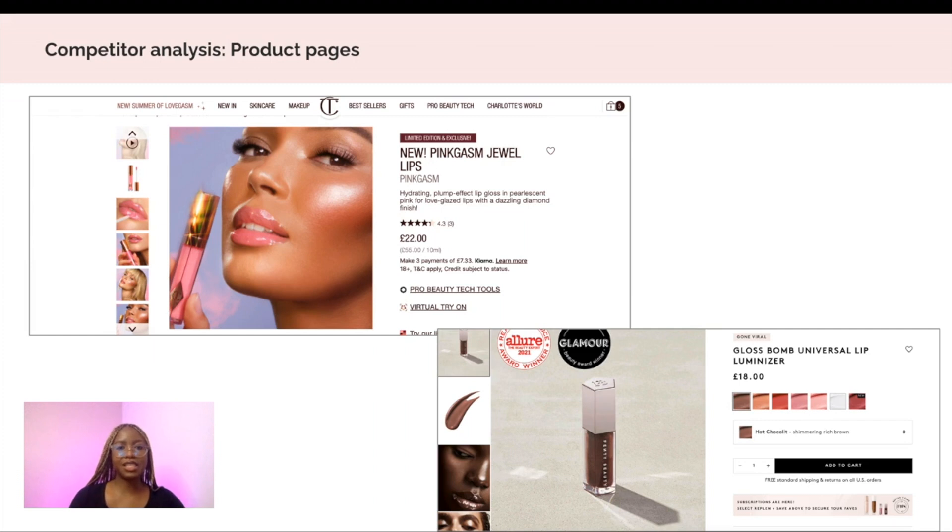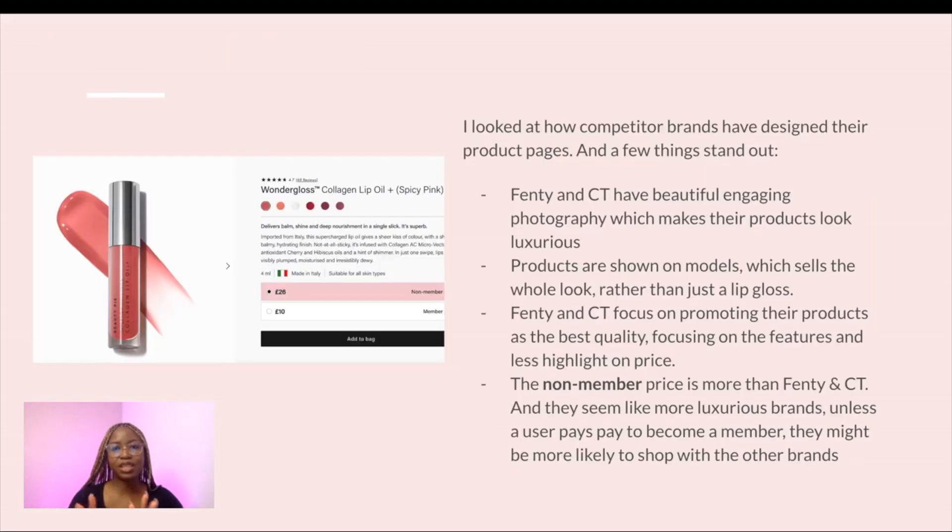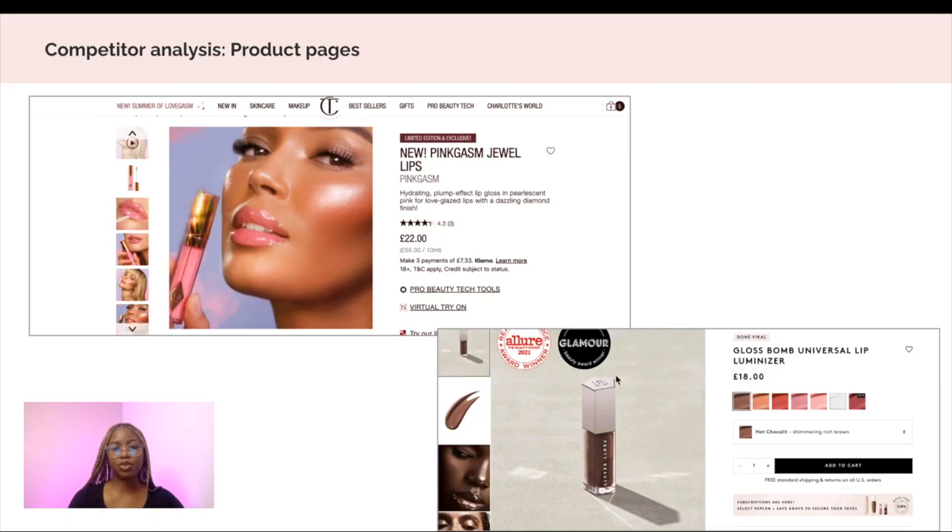A second competitor analysis looks at Charlotte Tilbury and Fenty Beauty and how they present their product pages. A few things stand out: they both have beautiful and engaging photography which makes products look luxurious, and products are shown on models which sells the look rather than just the item. Fenty and Charlotte Tilbury focus on promoting their product as the best quality, with less emphasis on price. The non-member price for Beauty Pie is actually more expensive than Fenty Beauty and Charlotte Tilbury, which would put a new customer off from even trying it.